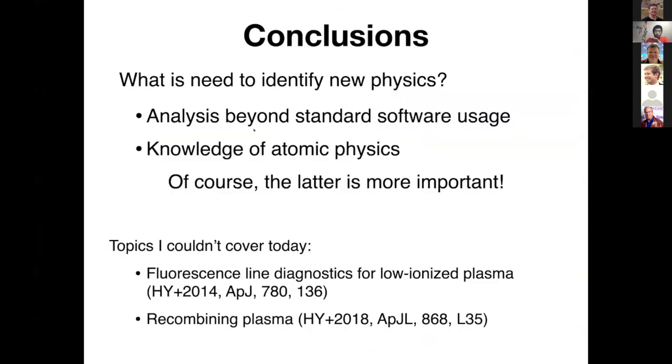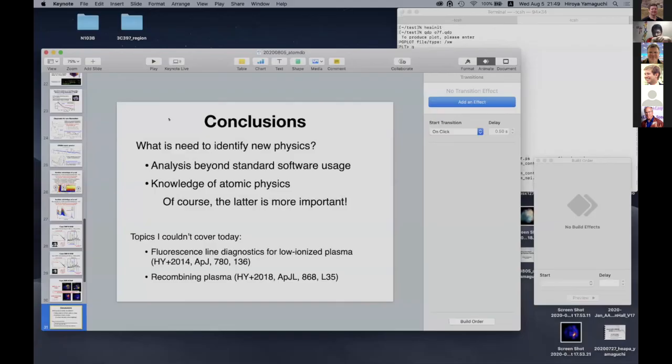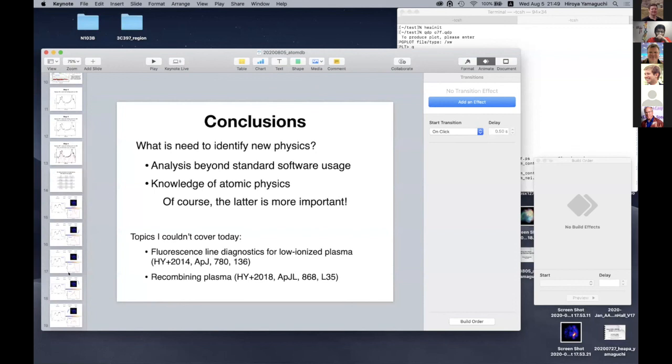What is needed to identify new physics? Analysis beyond standard software usage, and knowledge of atomic physics — of course, the latter is more important. Thank you very much. There has been a longer discussion on Slack centered on the availability of turning individual lines and ions on and off — not using this hack, but in a scripted way, which is possible in SPEX and in ICES. There are also top-secret Adam Foster Python tools, which will be made available, allowing you to do this in PyXspec.